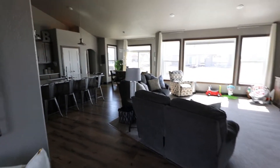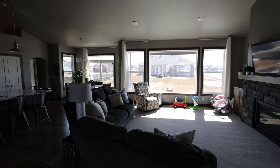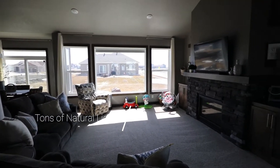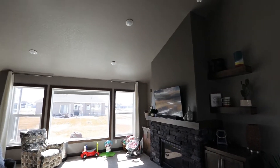Here we are inside the front entrance. Beautiful family room with an open layout kitchen. What's gorgeous about this home is we have these huge windows that bring in a lot of natural light, beautiful stonework by the fireplace, and we have high ceilings.